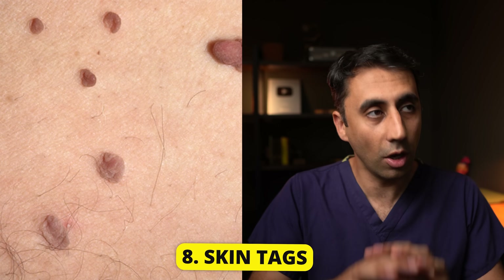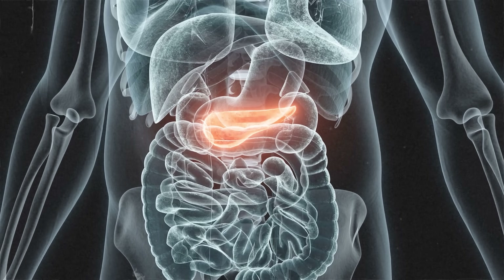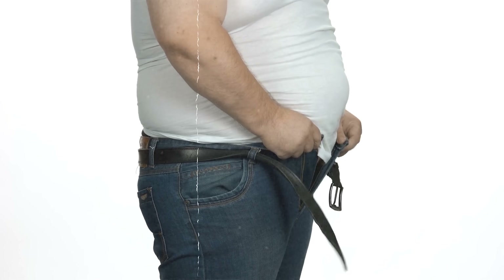These are called skin tags. They are super common and lots of people have them — it doesn't mean you have diabetes if you have them. But if you are diabetic, you tend to have more skin tags. The reason why people get them isn't really clear, but it's thought to be a number of different factors including insulin resistance, obesity, and hormonal changes in the body. It's important to mention that most people with skin tags will not have diabetes, and there may also be genetic reasons why some people get more skin tags than others.